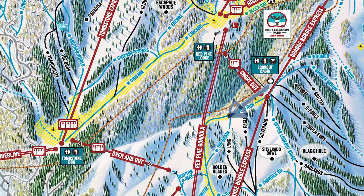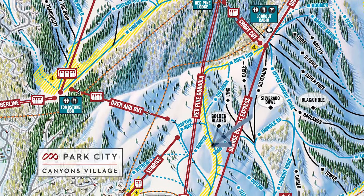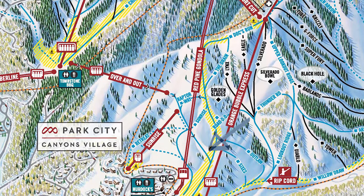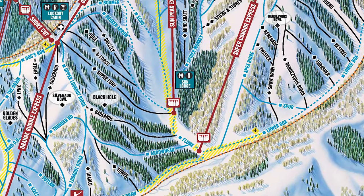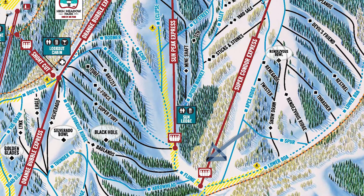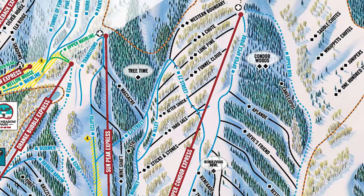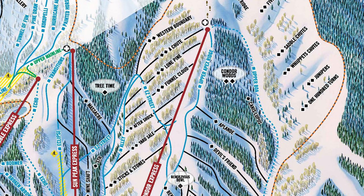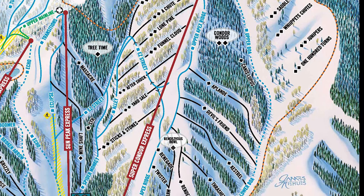From there, you can take Blue Run — the next hardest level of skiing. You can ski all the way back down to the Canyon Village and take a tram over to the Super Condor Express. This is a great one for those with a little more experience but who are traveling with expert skiers, because this lift has a mixture of both Blue and Black Diamond runs.